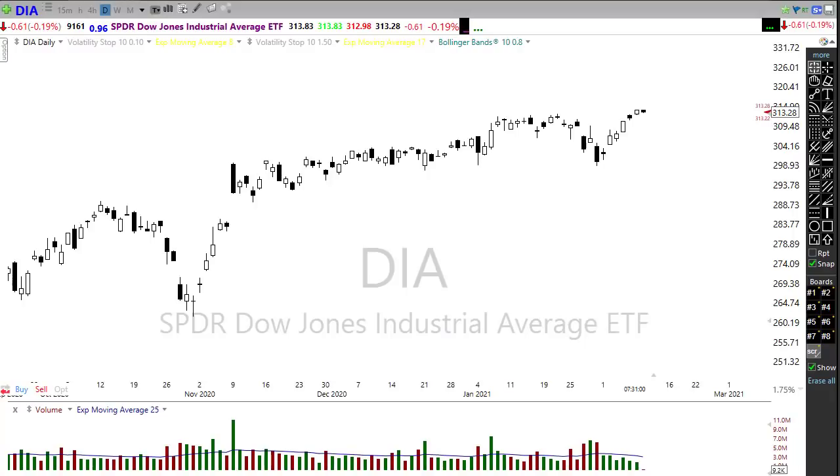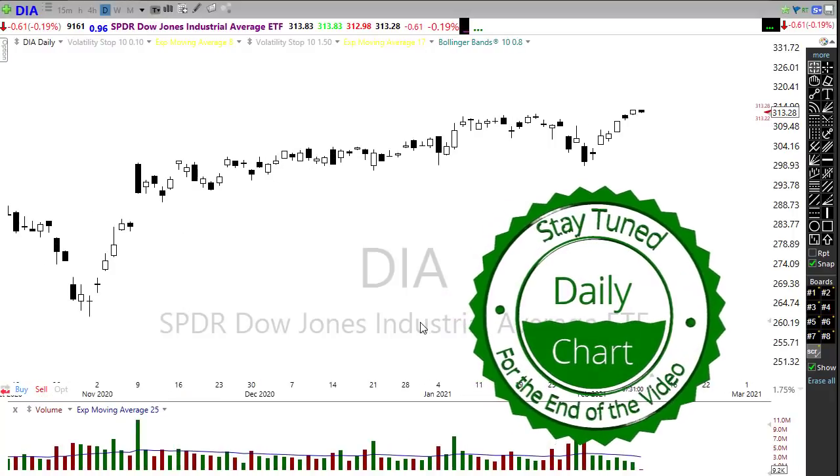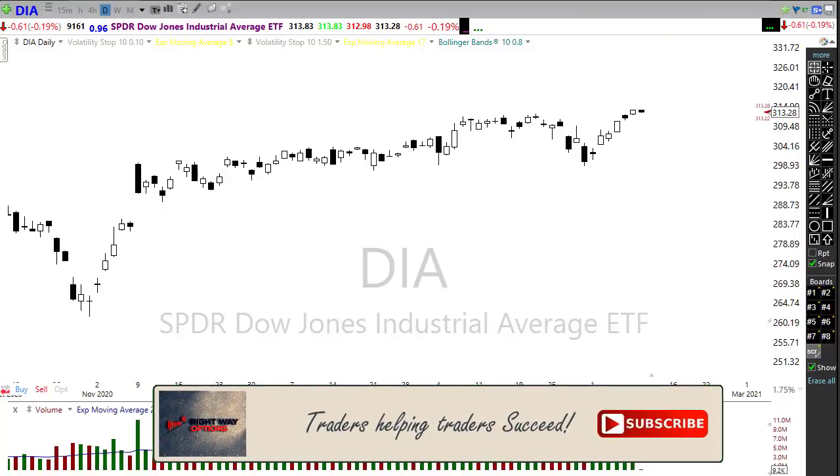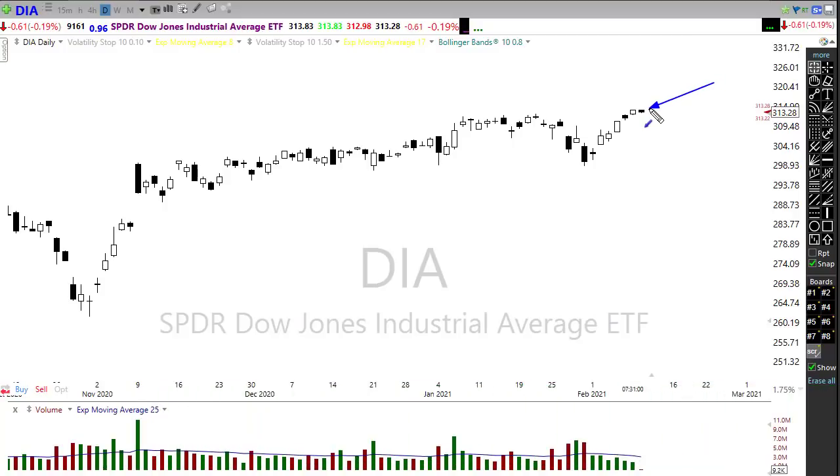This morning we have those bulls still trying to push a little bit in the pre-market from morning lows, but we have a little bit of a pullback maybe coming into play. Looking at the pre-market candle being formed, we're getting just a little tiny rest this morning. After a major bullish party, we might need a little bit of rest, and don't be surprised if we see a little bit of profit-taking coming into play.